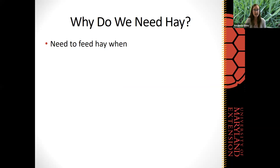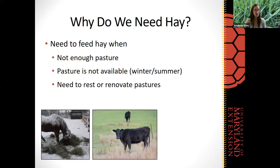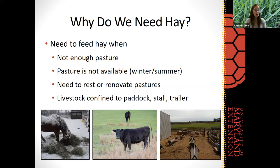So why do we feed hay? We oftentimes need to feed hay for a variety of reasons. It could be that we don't have enough pasture to support the amount of livestock on our farm. Of course, when pasture is not available in the wintertime — when things are snow covered or forages are not growing — we need to feed hay. Sometimes even in the summertime, if our forages are going through their summer slump and going dormant, we may need to feed some hay. We can also use hay if we need to rest or renovate our pastures, or when we need to confine our livestock to a paddock, stall, or trailer.